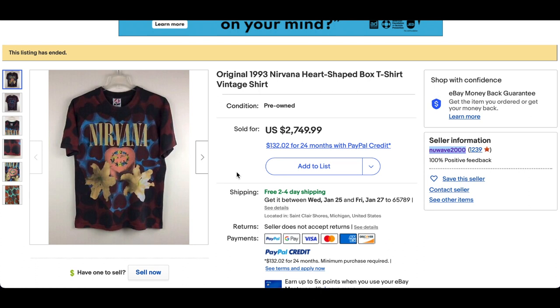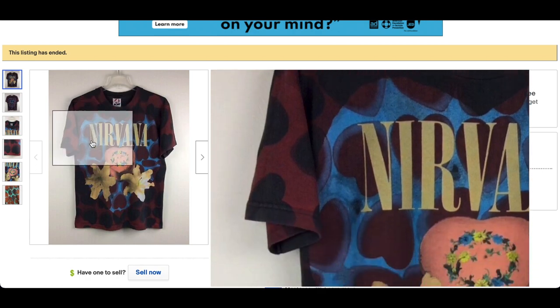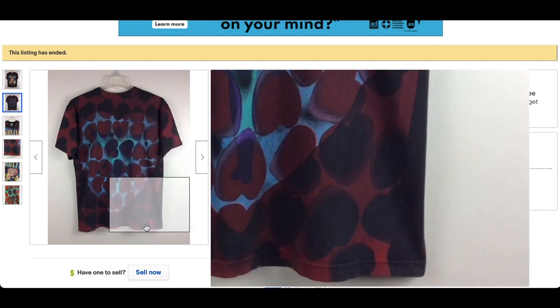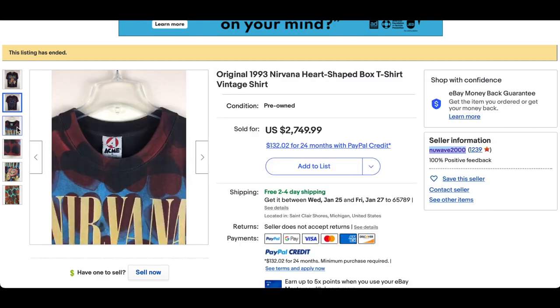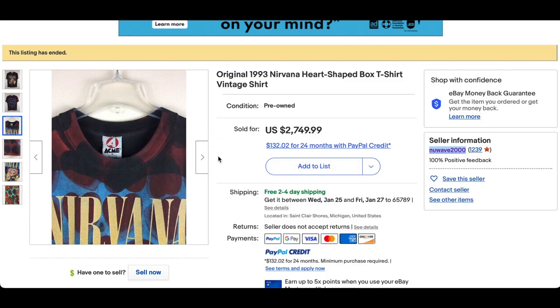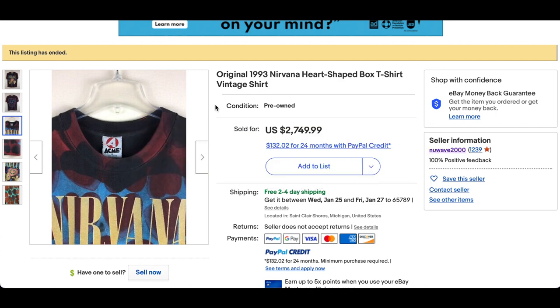And at number one — you guessed it — the Nirvana Heart Shaped Box Tour tee. But this one is a little different and unique, and because of that, deserves to be at number one. This is the Australian version of the t-shirt for the Australia portion of the tour, so it's a little bit rarer than the American version — though not as rare as the Canadian version. Made by Acme, this went for $2,749.99. Super cool and a rare print.